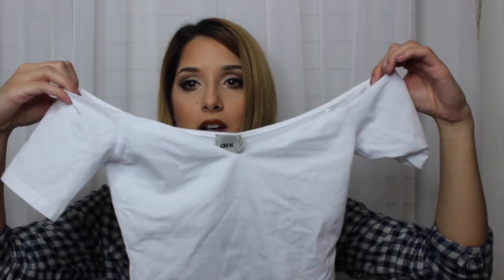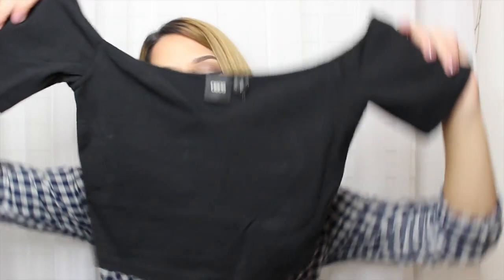The next two items are from ASOS. I got a cute plain crop top in white and one in black for those days where I just want to be basic and don't know what to wear. They were on sale — you can tell I did a lot of shopping in the sale section.